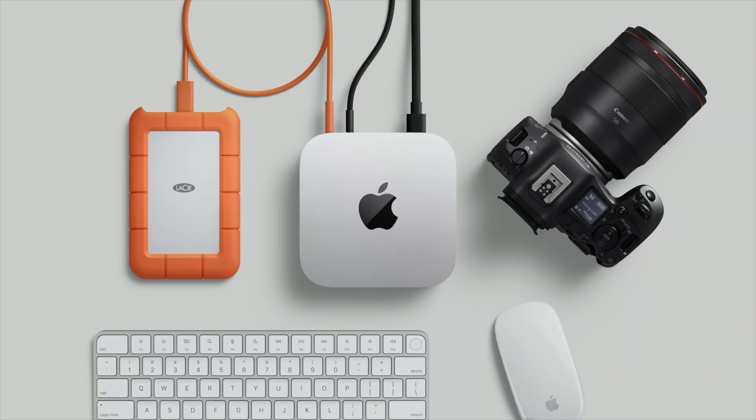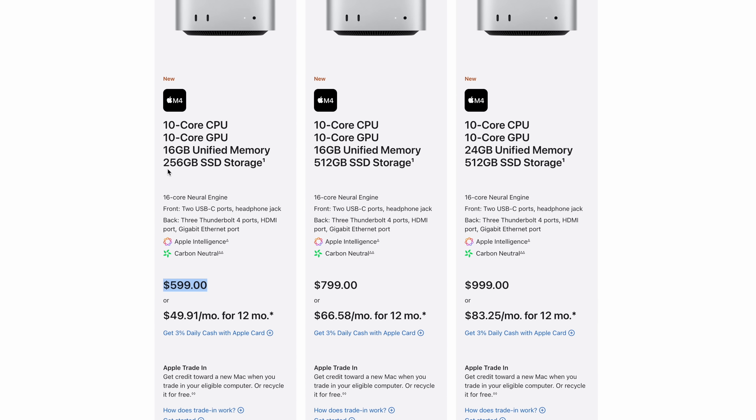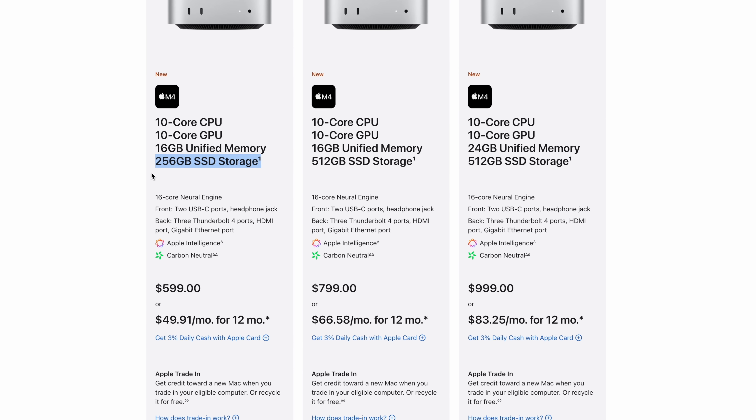In terms of which one you should buy, I personally think there are two specific models and configurations. First, the base $600 model is great, except for the 256GB storage — I think that's way too little.